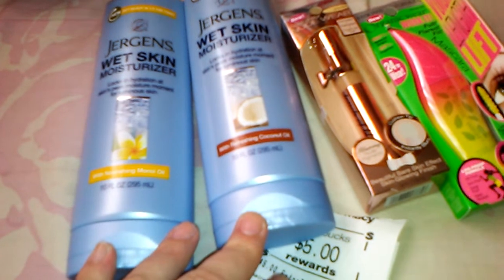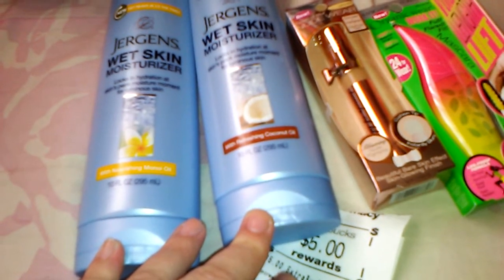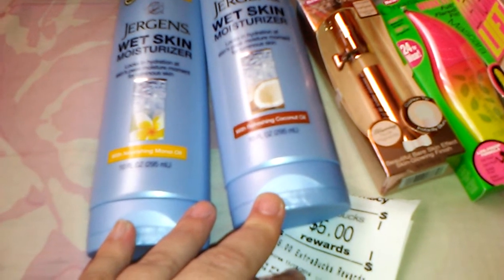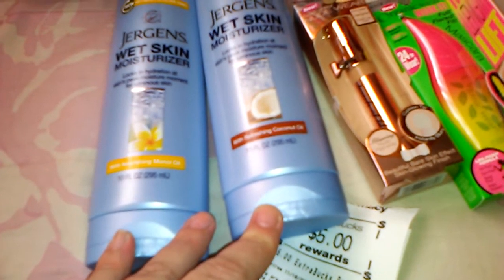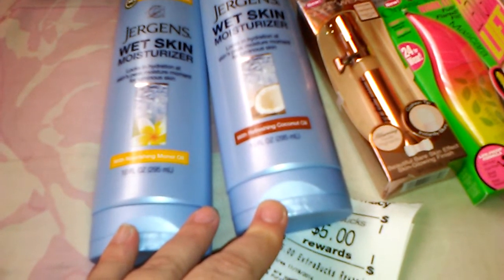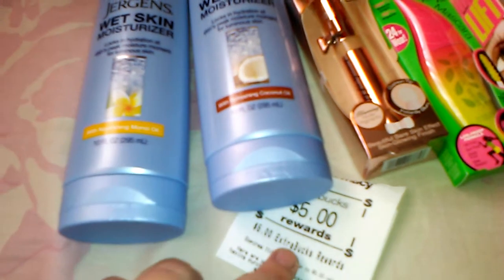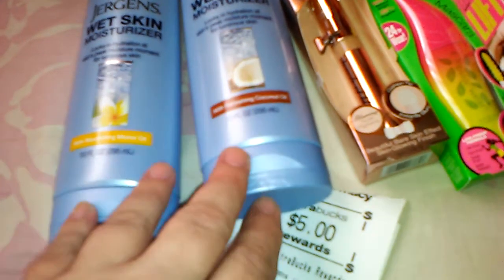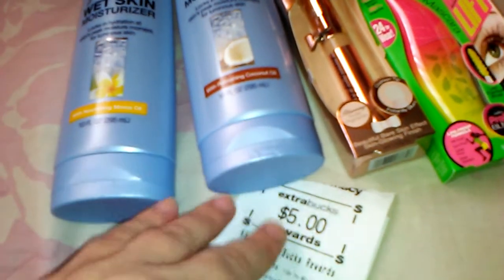And then I had the 30% off, which took off $3.89. I also had two $2 off manufactured coupons, which came from the Sunday inserts — I'm not sure which week. But that brought the total down to $5.09 for the two, and I got $5 back. So that was $0.09 for those. That's a great deal — $16 worth of product for $0.09. Can't beat that.